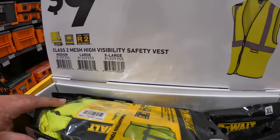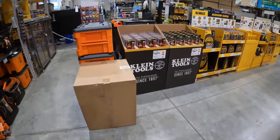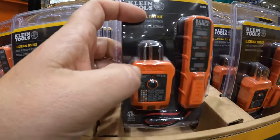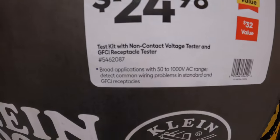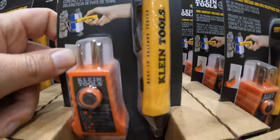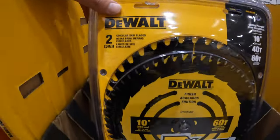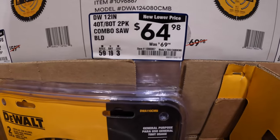$9.98 for the Class 2 mesh high visibility safety vest. Klein has for $17.98 their test kit with AC/DC voltage tester and GFCI receptacle tester - not bad for a combo kit, very useful little tools. Klein also has for $24.98 the test kit with non-contact voltage tester and GFCI receptacle tester. $54.98 for a two-pack of 10-inch 42 and 62 tooth saw blades. And then a two-pack of 12-inch 40-tooth and 80-tooth saw blades for $64.98, was $69.98.